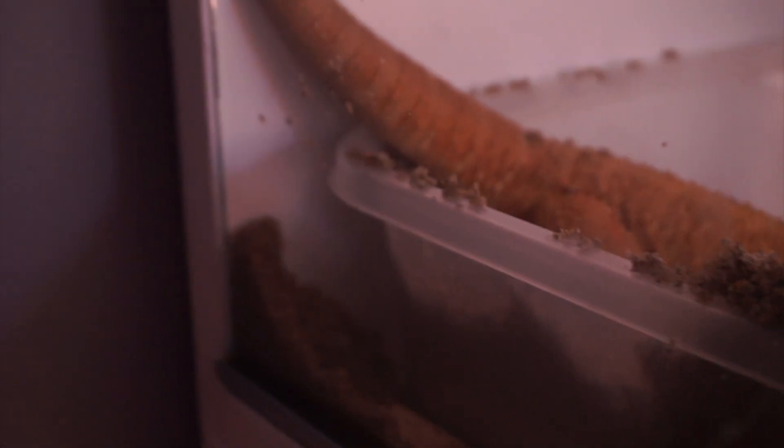Now if your bearded dragon is a male and it's digging, then it's either trying to dig its way out, or it might actually be too hot in the enclosure and it's trying to dig to a deeper ground where it might be able to cool off.